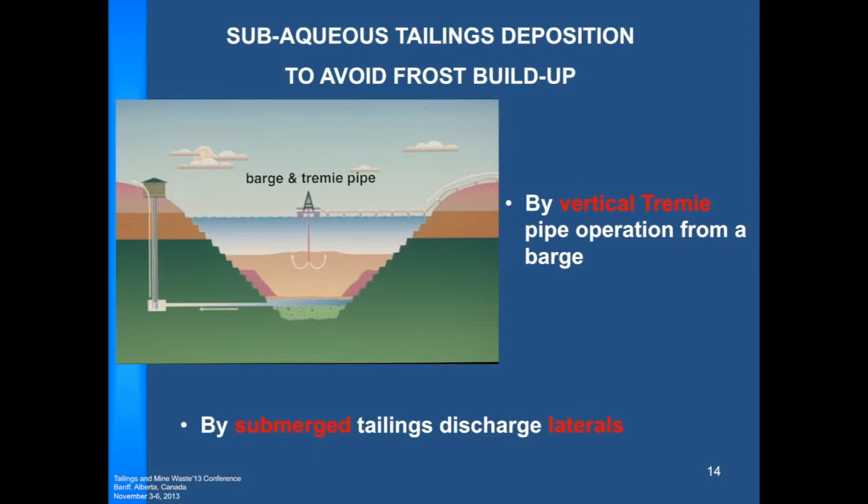There are two methods of sub-aqueous disposal we've been using. One uses a vertical pipe from a barge — the pipe is buried into the tailings so it acts as a trimming pipe, preventing the pre-thickened tailings from free-falling through the water. The other is submerged tailings discharge laterals, where discharge laterals are sunk to the top of the tailings and sink into it gradually as tailings discharge continues.